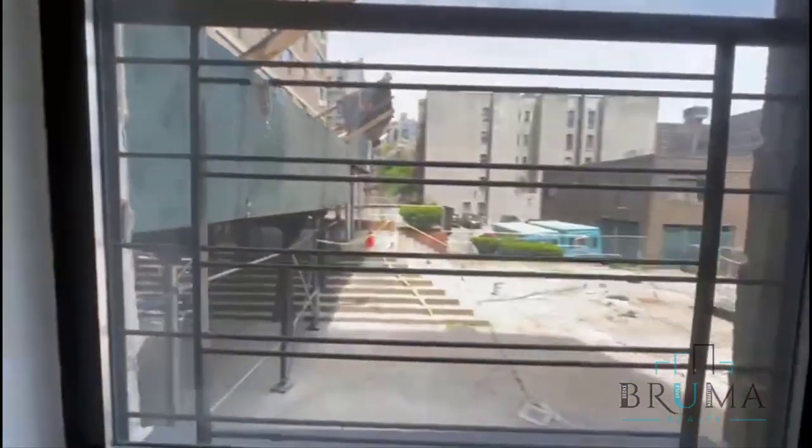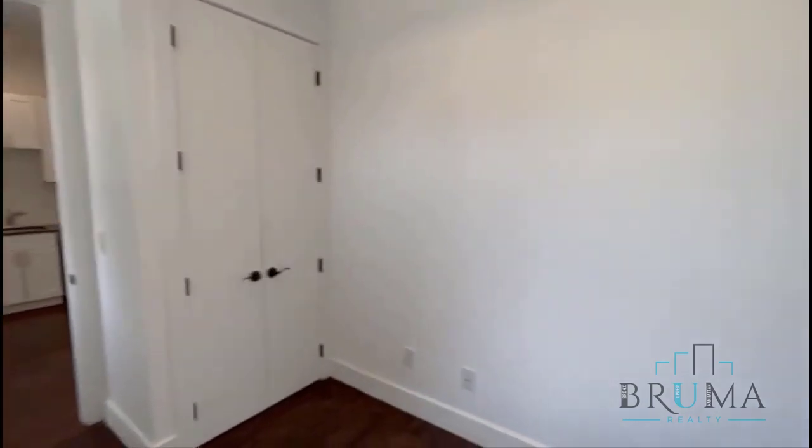This is your bedroom, window right here. Fits a full size bed in this room, and here you got a very big closet.